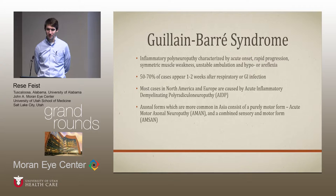Guillain-Barré syndrome is an inflammatory polyneuropathy characterized by acute onset, rapid progression, and symmetric muscle weakness. The overwhelming majority of cases occur one to two weeks after some type of respiratory or GI infection. There are many different subsets. Most cases in North America and Europe are acute inflammatory demyelinating polyradiculoneuropathy — AIDP — and then there are more axonal forms. These are kind of distinguished on paper but can be really difficult to distinguish clinically.